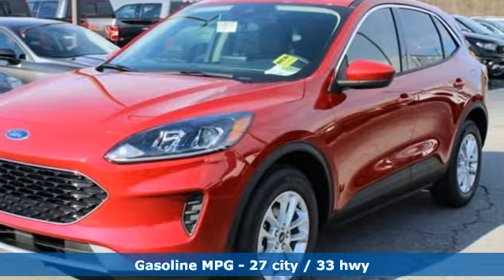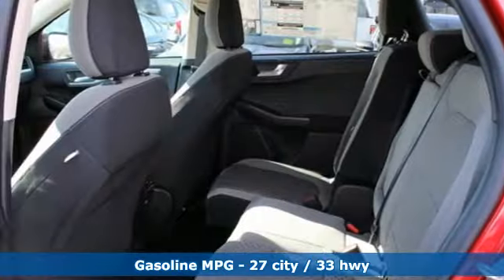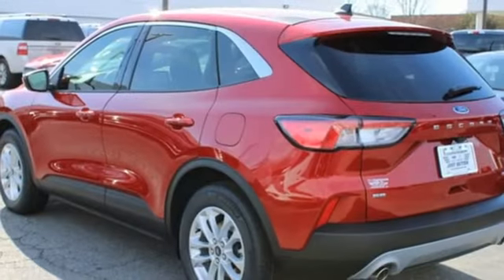It comes with great features you love: streaming audio, power heated mirrors, voice activated climate controls, doors and push button start proximity key, and front heated bucket seats.